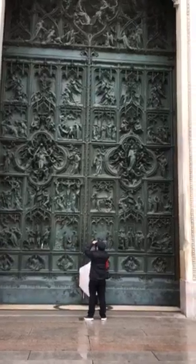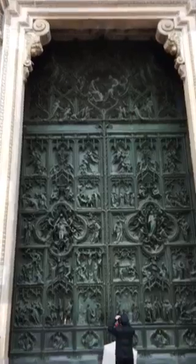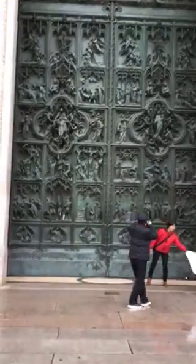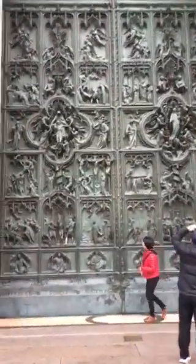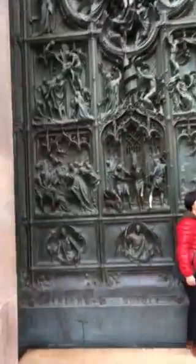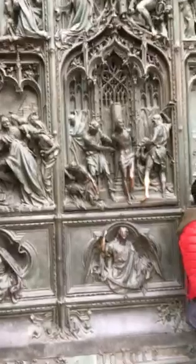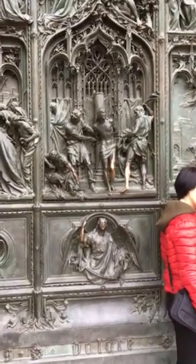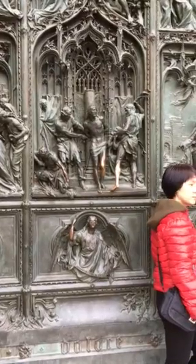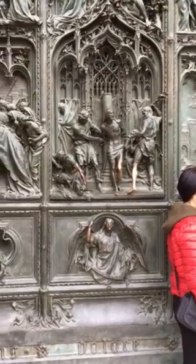Here I am at the cathedral in Milano. Here's one of the front doors — it's bronze, it's magnificent. I'm going to walk up and show you the places where people touch. They seem to touch the same places: the leg of the Christ figure there, and they touch the hands of the Madonna.